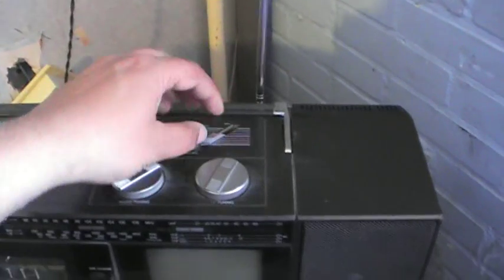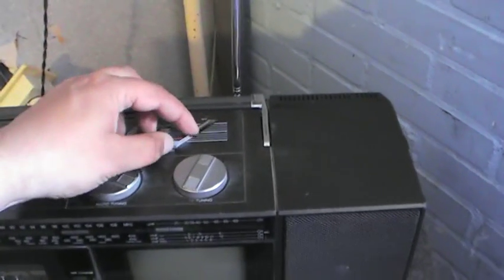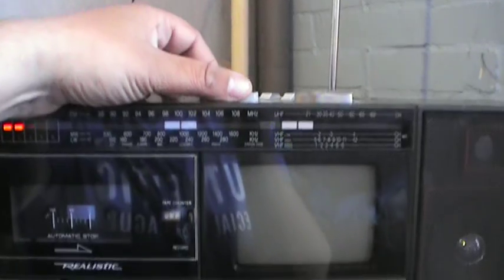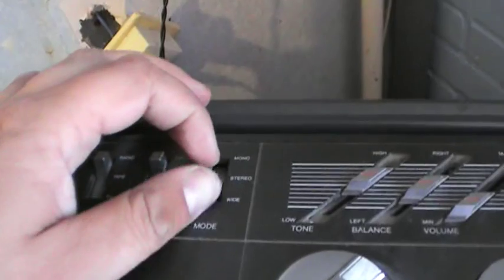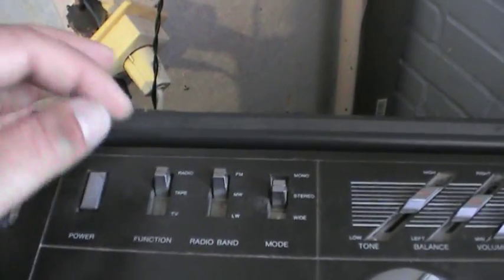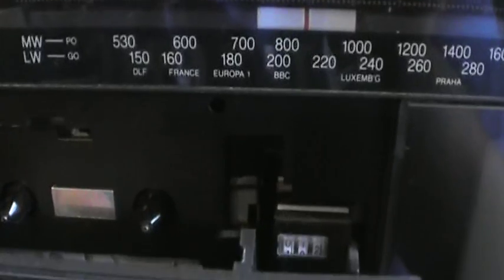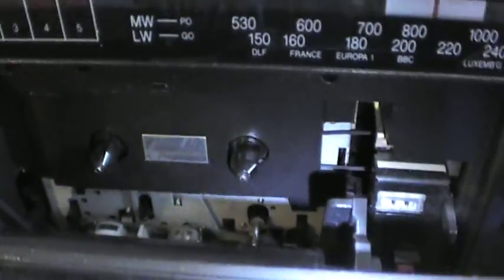I'll turn the FM on and turn on the radio. This radio does have a very nice connection and it got a very good signal as well. It works completely fine — it's got tone, balance, and volume controls, wide stereo and mono modes, and FM, MW, and LW bands. The tape player isn't working as it should because I think the belt has loosened up, so that needs to be repaired.